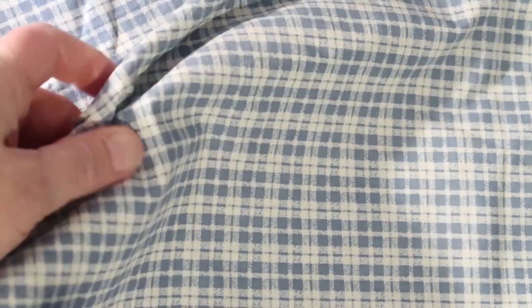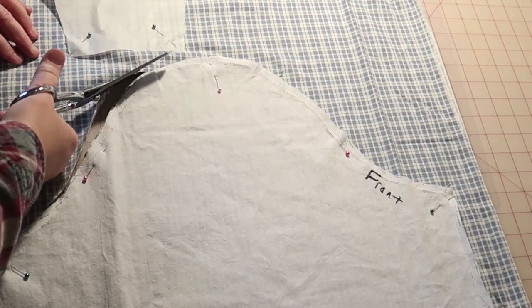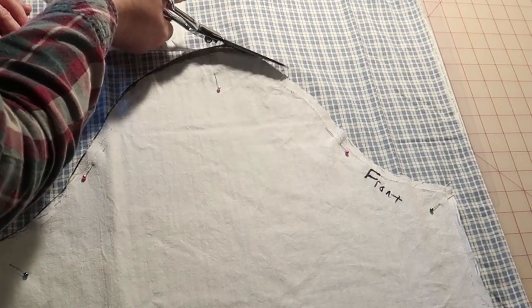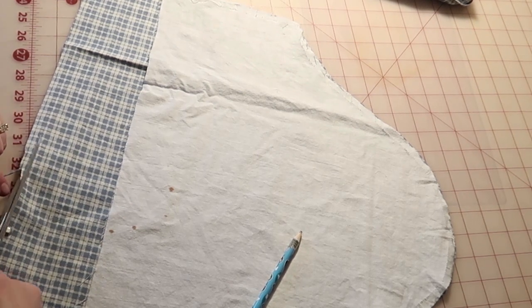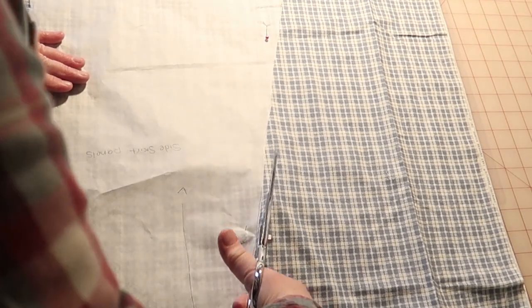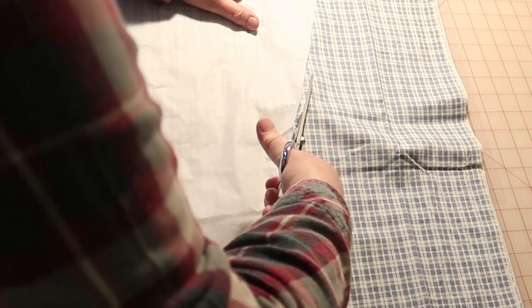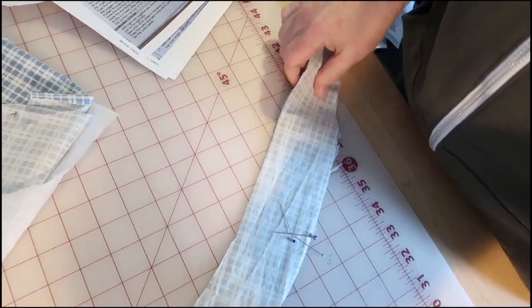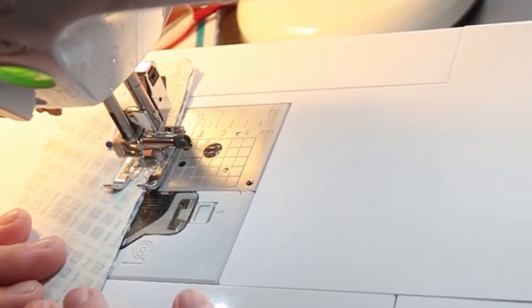I started by making a muslin mock-up of the pattern so that I could adjust the fit just right. And then I used my mock-up as the pattern pieces to cut out my pretty plaid fabric. I did lengthen the sleeves so that they would come to elbow length on me. And I added a little bit of extra seam allowance to the skirt panels. I placed interfacing on one side of the collar, pinned the uninterfaced side to it, and then ran that through my machine.